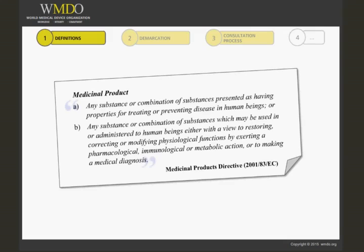A medicinal product is defined as: A. Any substance or combination of substances presented as having properties for treating or preventing disease in human beings. Or B. Any substance or combination of substances which may be used in or administered to human beings, either with a view to restoring, correcting or modifying physiological functions by exerting a pharmacological, immunological or metabolic action, or to making a medical diagnosis.